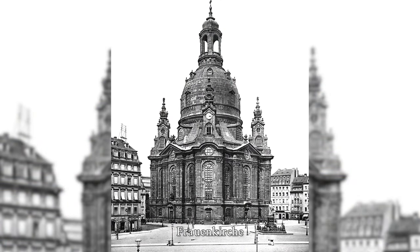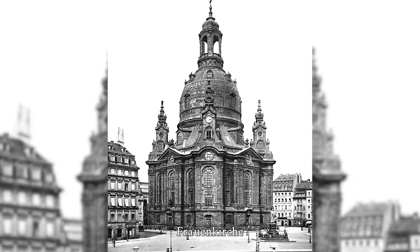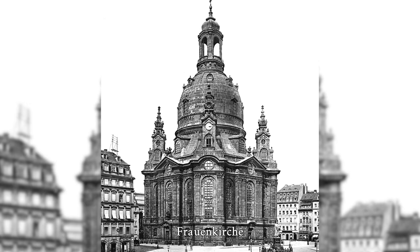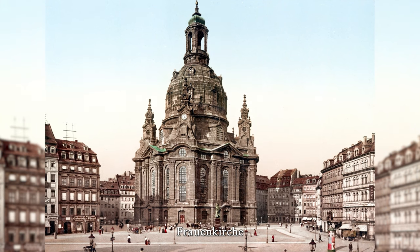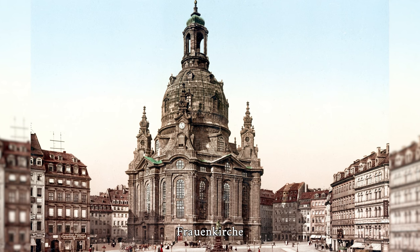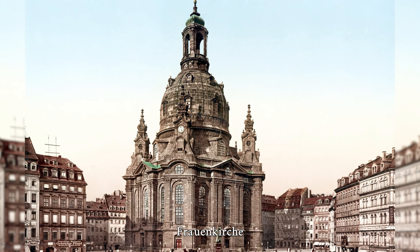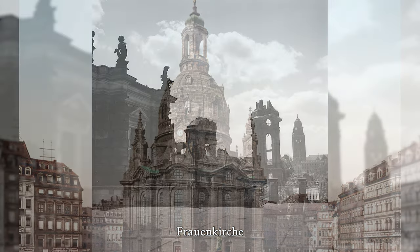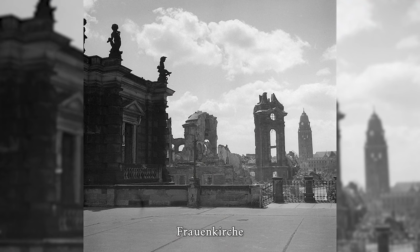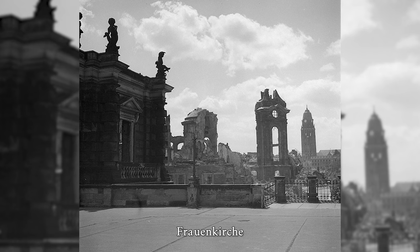The Frauenkirche in Dresden is a Baroque Evangelical Lutheran church and the defining monumental building of Dresden's Neumarkt. It is considered a magnificent example of Protestant sacred architecture, has one of the largest stone church domes north of the Alps and is one of the largest sandstone buildings in the world. The Dresden Frauenkirche was built from 1726 to 1743 to a design by George Bähr and became an emblem of both the Dresden Baroque style and the famous city skyline.